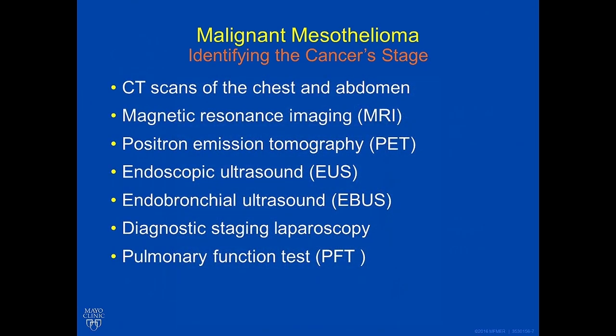Other ways to stage the mesothelioma and help guide therapy include, but are not limited to, a CAT scan of the chest and abdomen, a magnetic resonance image, positron emission tomography (also known as PET), endoscopic ultrasound (EUS), endobronchial ultrasound (EBUS), diagnostic staging laparoscopy, pulmonary function testing, and diagnostic thoracoscopy.